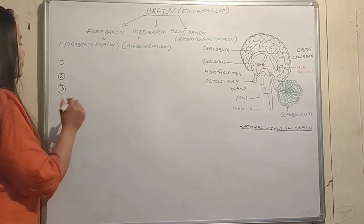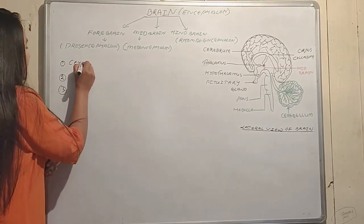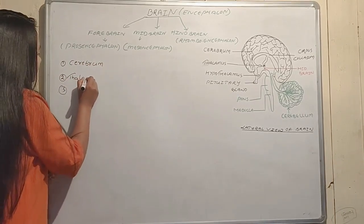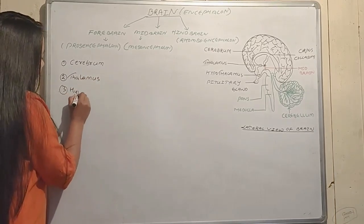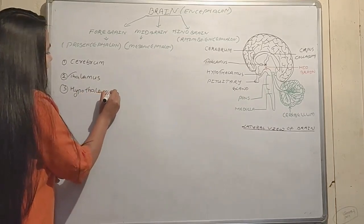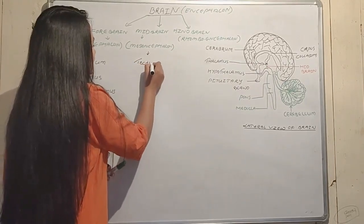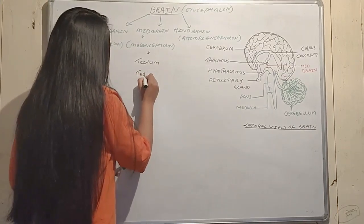The forebrain is mainly made up of three parts: the cerebrum, the thalamus, and the hypothalamus.